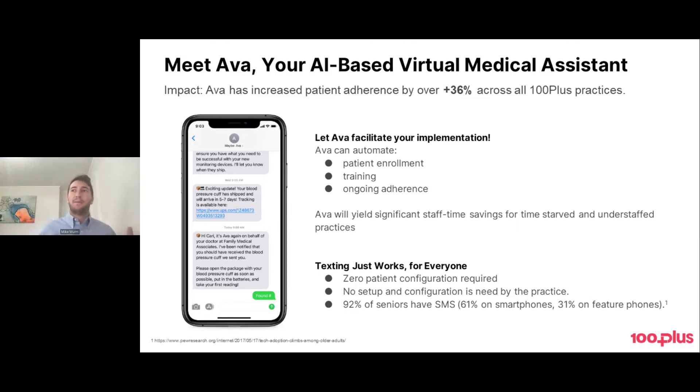Most importantly, after the patient is set up with the zero-click setup, we have Ava text the patient. When they take a reading, we give positive reinforcement. When they haven't taken a reading for a few days and have fallen out of adherence, Ava gives both a trigger and motivation. If it's the first time they've fallen out, she'll do a friendly reminder. If they've continued to be non-adherent, she shifts her tone to increase their motivation and explain why it's important they take their healthcare into their own hands. We've seen Ava increase patient adherence by over 36% across all of our practices, and that stat is a few months old — it's significantly higher now.